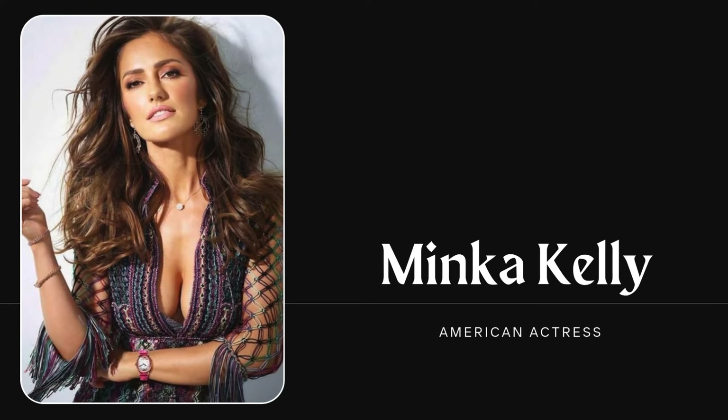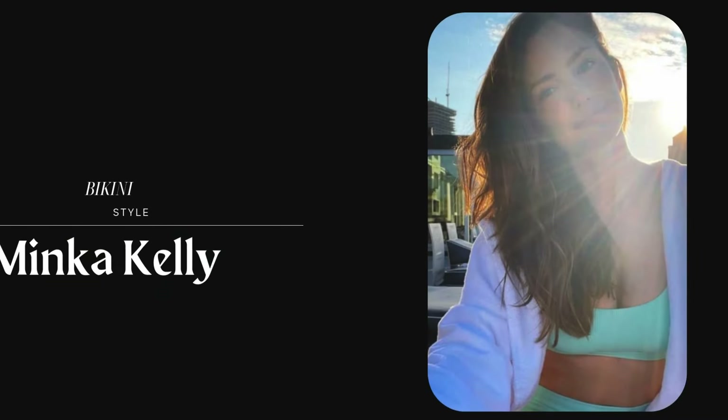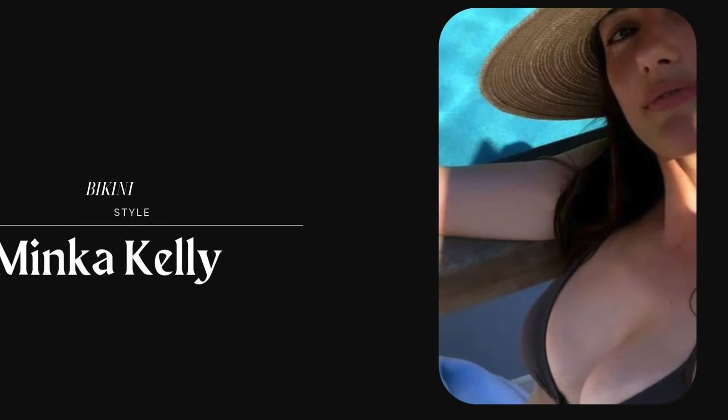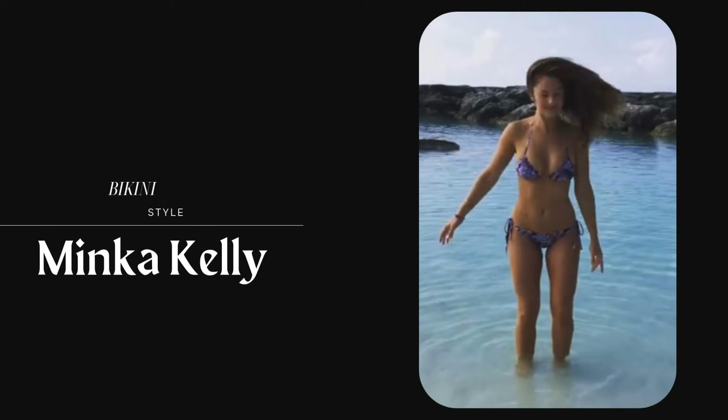Welcome to our channel. Today we are diving into Minka Kelly's unforgettable moments, observing her unique approach to swimwear style. From classic cuts to trendy looks, Minka consistently showcased how to blend elegance and laid-back beach vibes effortlessly. Let's get into some of her top looks and what makes her swimwear choices so iconic.